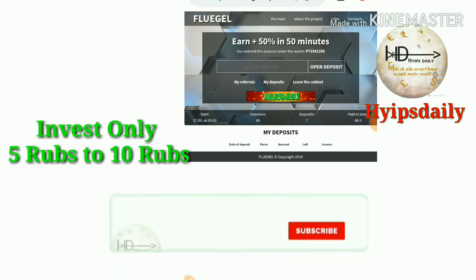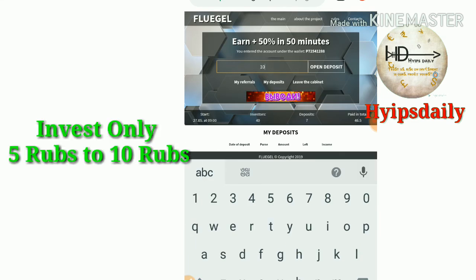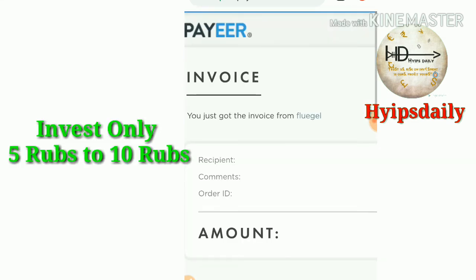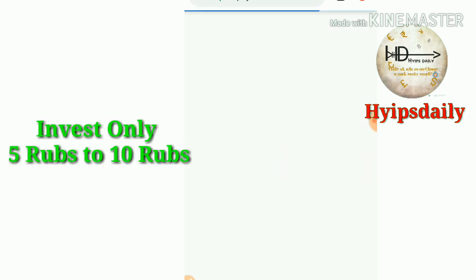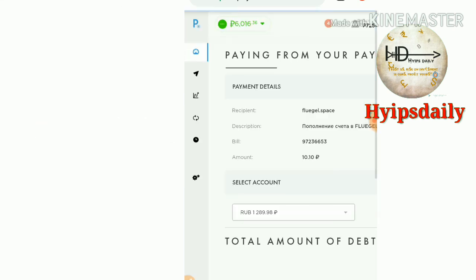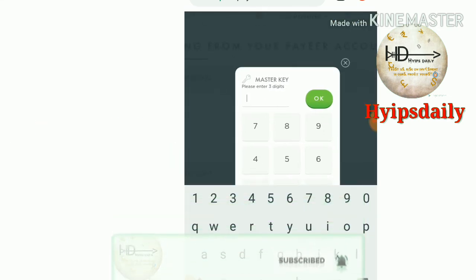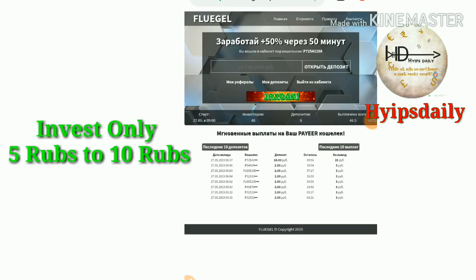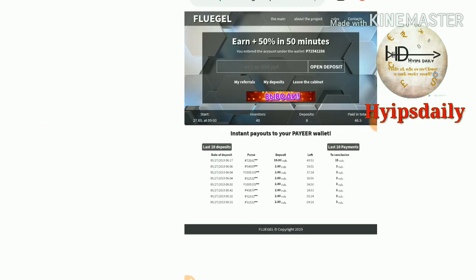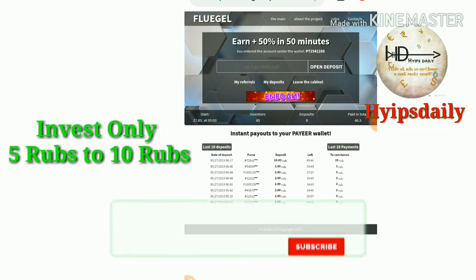Just enter your Payer wallet ID, enter the deposit amount of 10 rubs, choose your wallet ID, and confirm it. Then enter your master key and click confirm. My deposits were successful — I will receive my payment after 50 minutes.